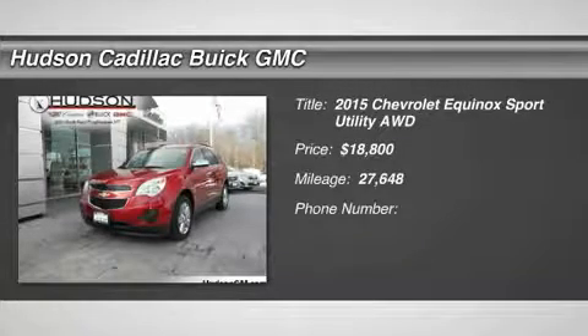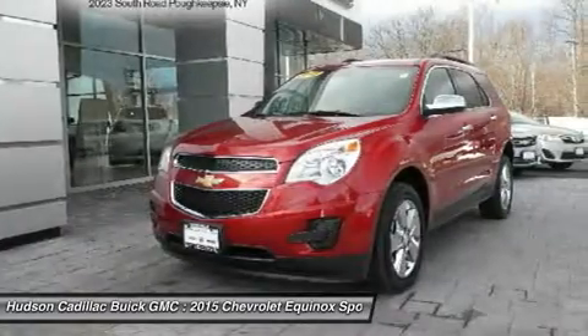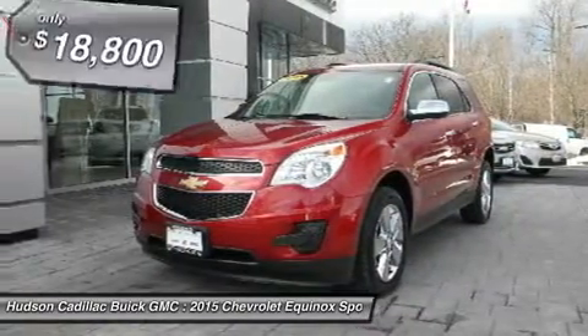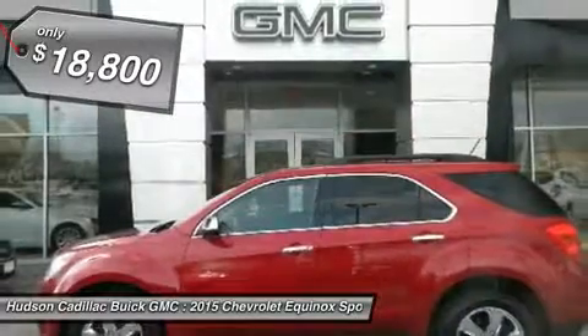Looking for the right vehicle? Check out the 2015 Equinox. Fuel efficiency, safety, and value — the Chevy Equinox is priced below $20,000.